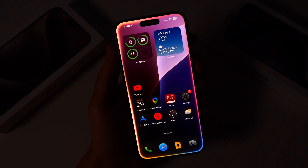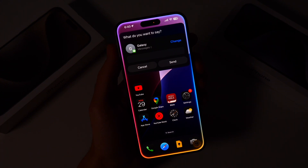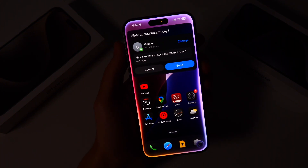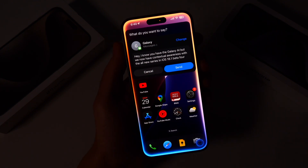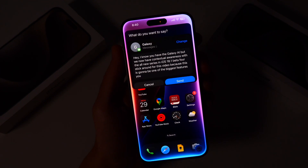Hey Siri, send a message to my Galaxy friend. What do you want to say? Hey, I know you have the Galaxy AI, but we now have contextual awareness with the all new Siri and iOS 18.1 beta 4. Stick around for this video because this is going to be one of the biggest features you've ever seen for iOS.